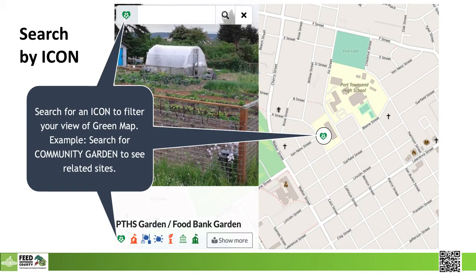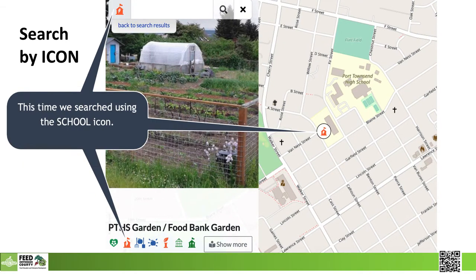Or they can search by using icons. The first and primary icon is what always shows up on the map, unless they search for something else. In this case, Community Gardens comes up on the map. But if they search for schools, then the school icon is what shows up on the map.